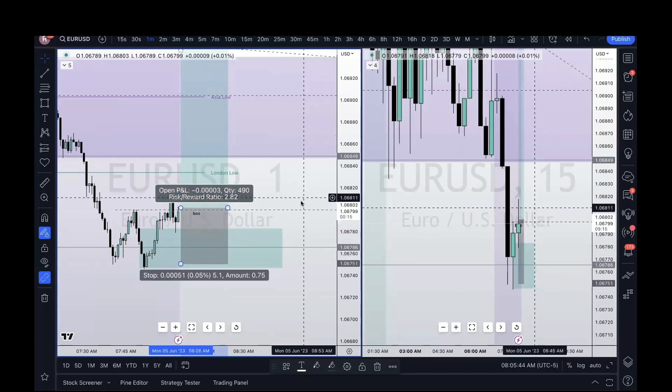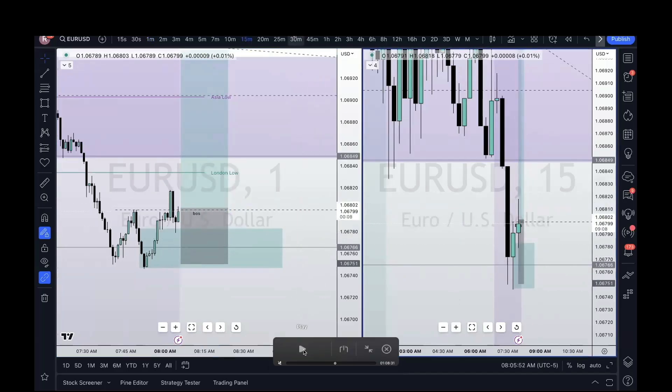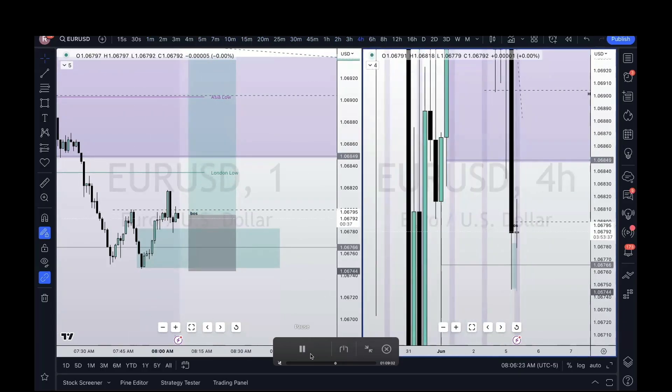Just waiting for this one-minute candle to actually close here. That is also a major key — waiting for the actual candlestick to close before you enter, because a lot of times the last few seconds of a candle will be filled with a lot of manipulation which will cause you to think the market's going one direction, then it literally just retraces most of the candle body right before closure. It's definitely key to wait for the actual candle to close.